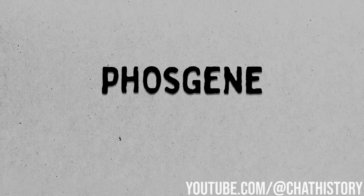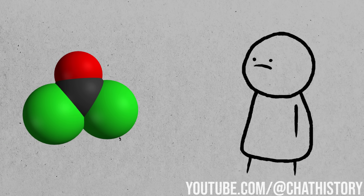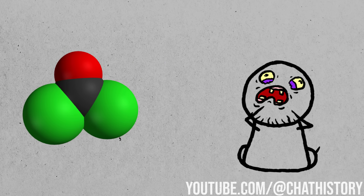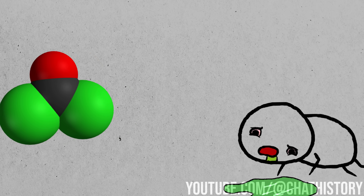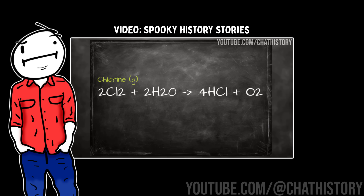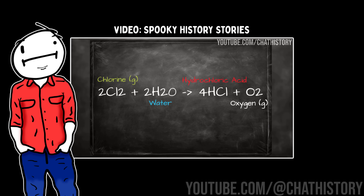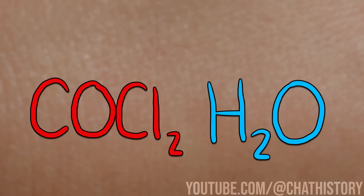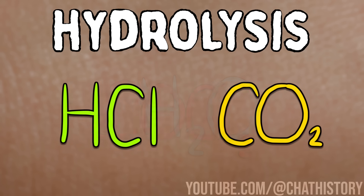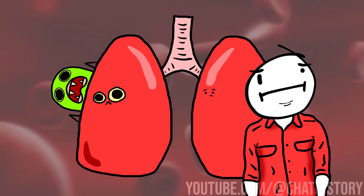Phosgene is classified as a choking agent, which is lethal. When exposed to phosgene gas, you immediately experience violent coughing, difficulty breathing, and nausea and vomiting. Not only will your skin develop painful chemical burns, but your respiratory tract as well. Just like with chlorine gas, phosgene has a similar mechanism of action. It reacts with residual moisture inside and outside of your body through a process called hydrolysis, which forms hydrochloric acid and carbon dioxide. The newly formed acid eats away at any tissue it comes in contact with.